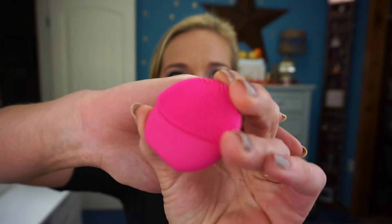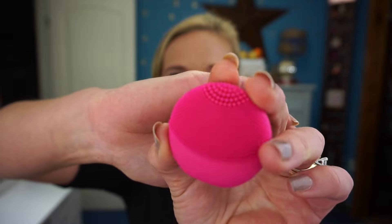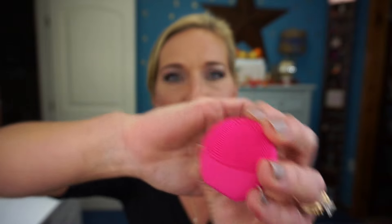You turn it on and it vibrates — you can hear it. You get it wet, add a little facial wash — I used the GlamGlow with it and it worked amazingly — then you cleanse your skin. You want to remove makeup before using it. There are little nubs all over it that vibrate along your face and cleanse your pores, leaving your skin feeling really, really soft.